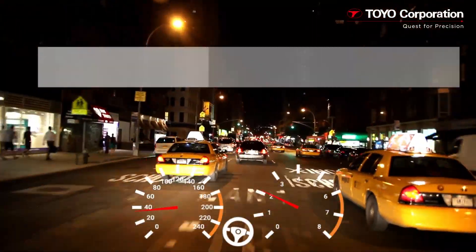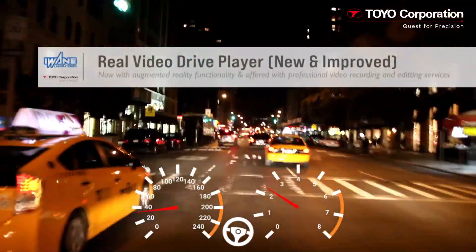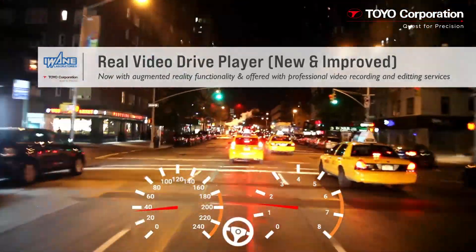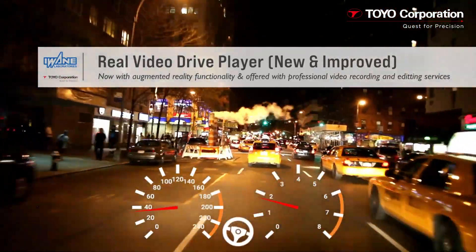Co-developed by Toyo Corporation and E1A Laboratories, the Real Video Drive Player, or the RVDP software, now supports augmented reality capabilities.